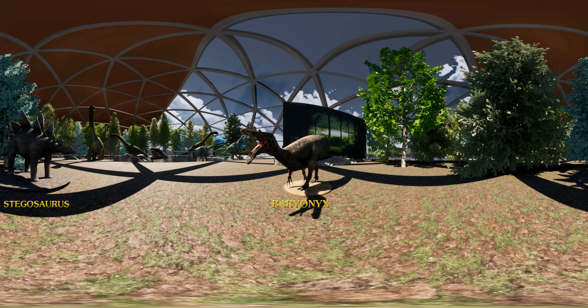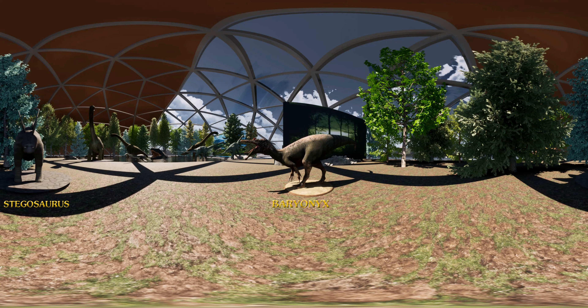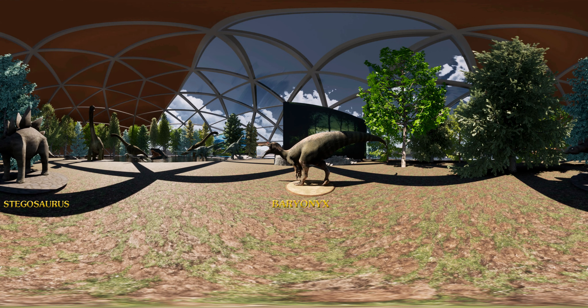5 meters tall and 10 meters long, it's the largest dinosaur in the Stegosaurus family.